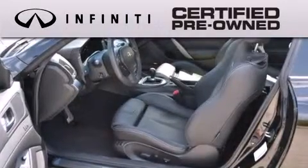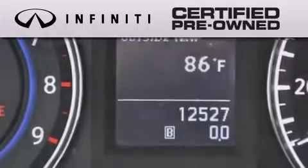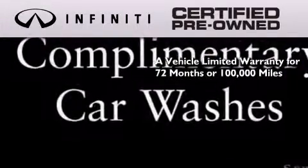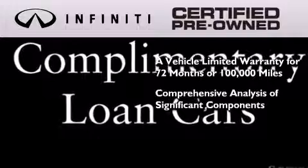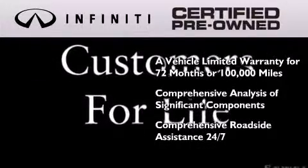The Infiniti Certified Pre-owned Program is crafted to offer you the full Infiniti experience at the pre-owned value by providing you with a vehicle limited warranty that extends the new vehicle limited warranty to 72 months or 100,000 miles, a comprehensive analysis of every significant component of the vehicle, and comprehensive roadside assistance 24 hours a day, 7 days a week.